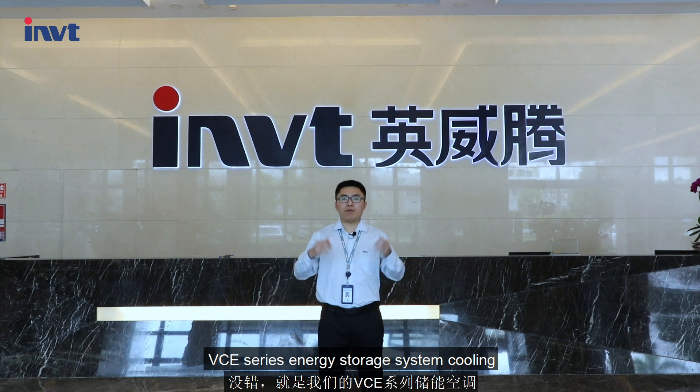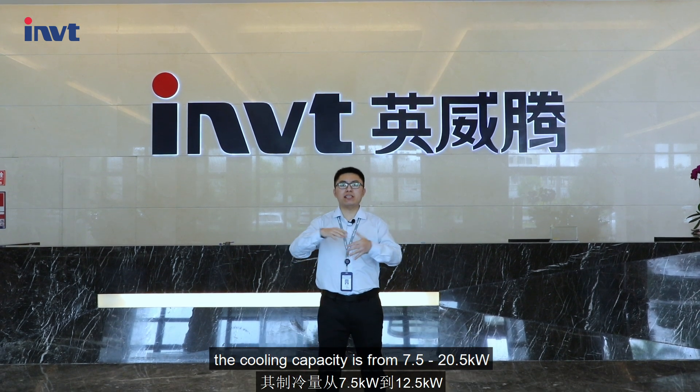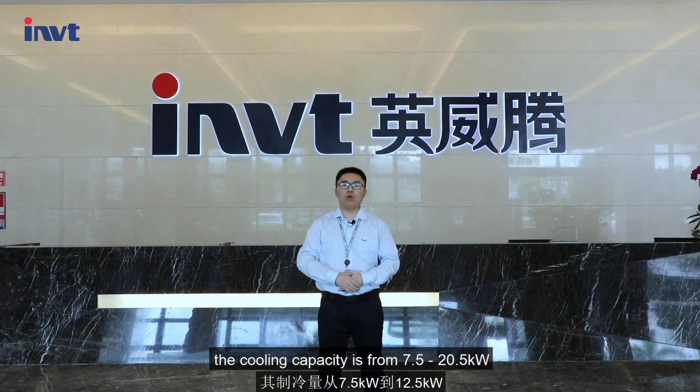What is new is the VC-series energy storage system cooling. The cooling capacity is from 7.5 to 25 KW.